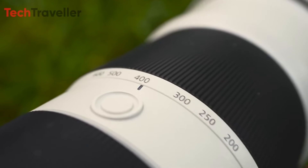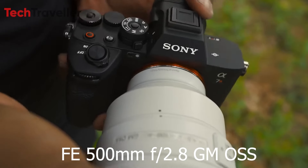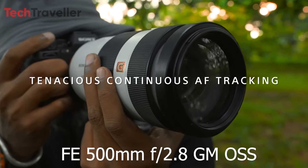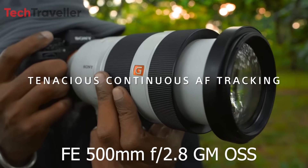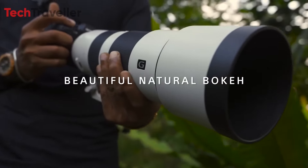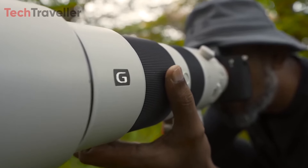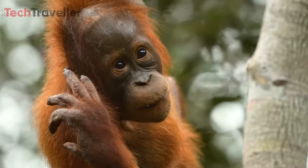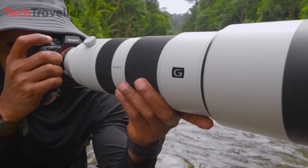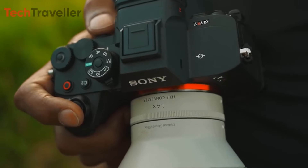Complementing the A7R6 rumor mill is persistent speculation surrounding a new FE 500mm f/2.8 G Master super telephoto lens, complete with a dedicated 1.6x teleconverter for an 800mm f/4.5 combination. This pairing could prove irresistible for sports, wildlife, and Olympic photographers seeking extreme reach and performance.